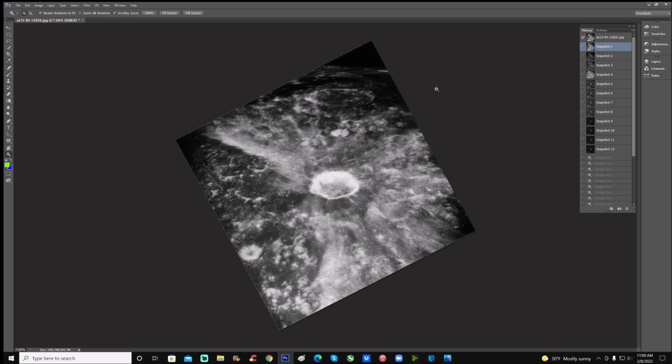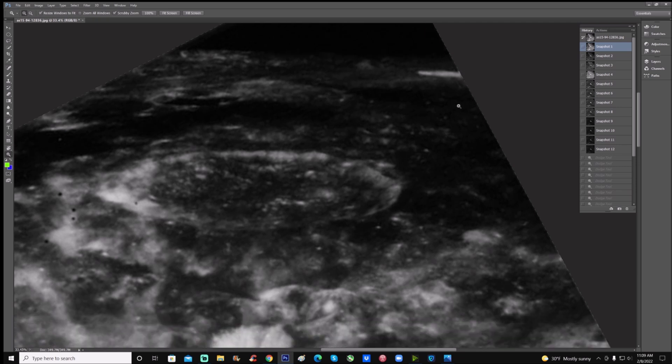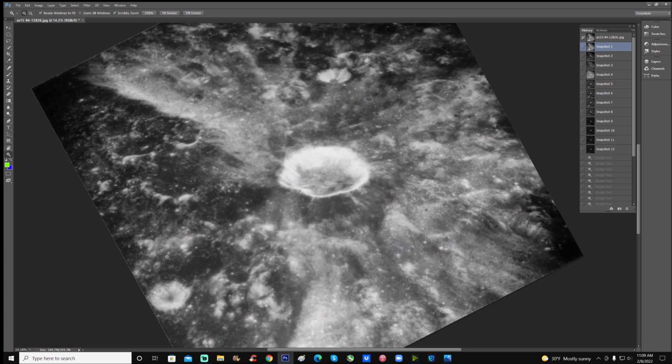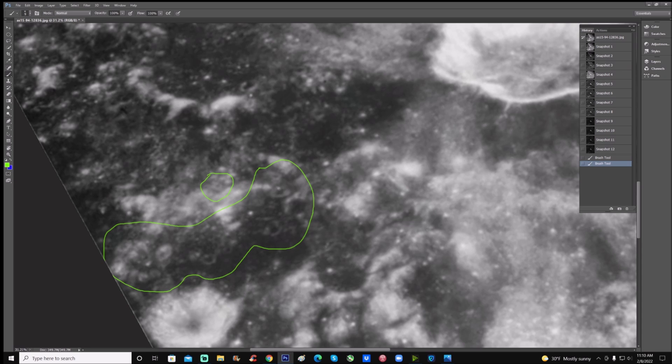I rotated this photo counterclockwise about 27 degrees just so we can get the lunar edge right here at the top pretty much straight. Again, if we look at the lower left right here, just in this area alone, I'm going to go around all of these. Take a close look at that — folks get out your magnifiers, you're definitely going to need it. Look at the smaller ones — we have things in the brighter areas and things in the darker areas.